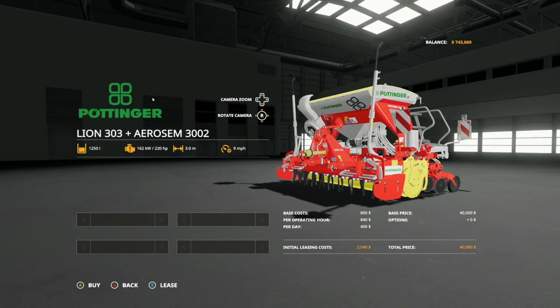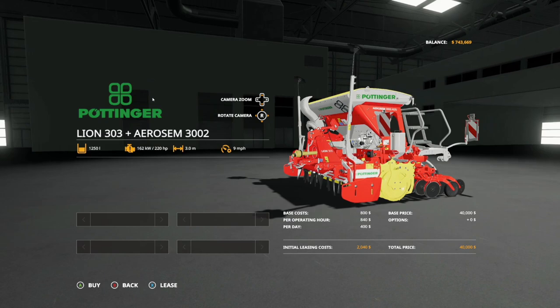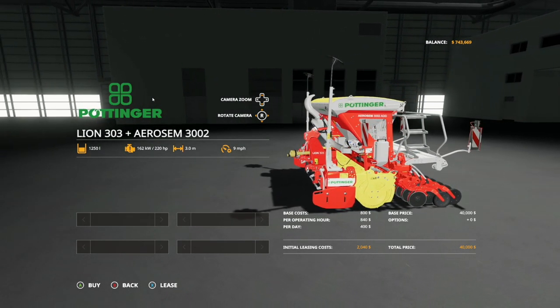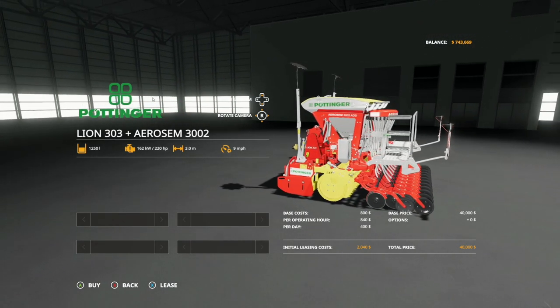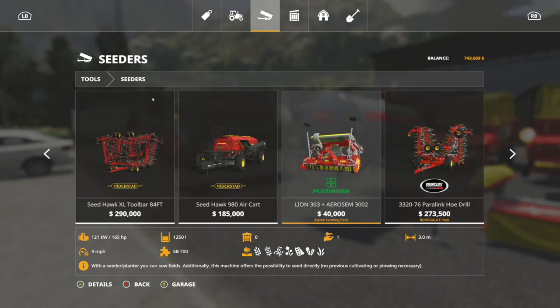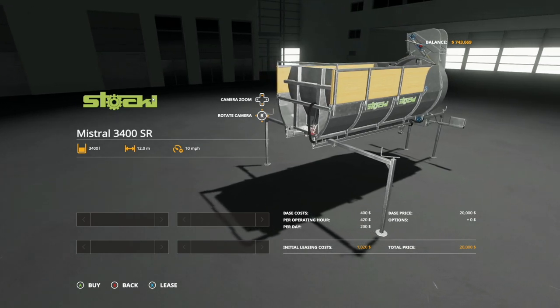Moving over to seeders, this is the Pottinger Lion 303 and the Aerosim 3002 all in one together. These hold 1,250 liters of seed, require 220 horsepower, have a 3 meter working width at 9 miles per hour, and cost $40,000. You can only seed with this - wheat, barley, oats, canola, soybeans, cover crop, and grass.